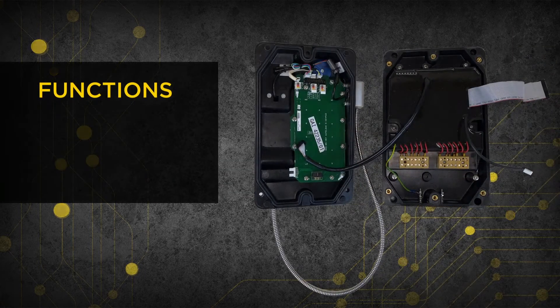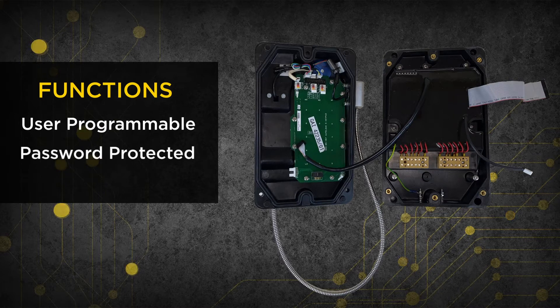All Auto DAC 6 functions are user-programmable via a password-protected embedded web browser, meaning no proprietary software is needed.